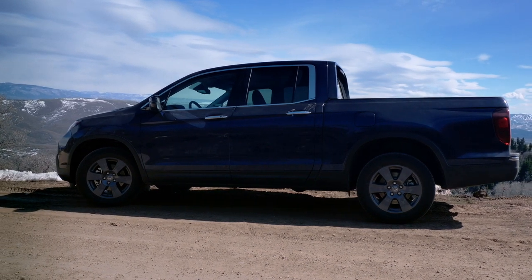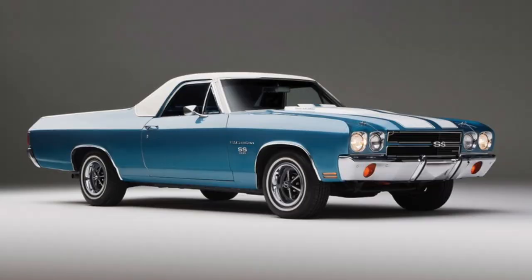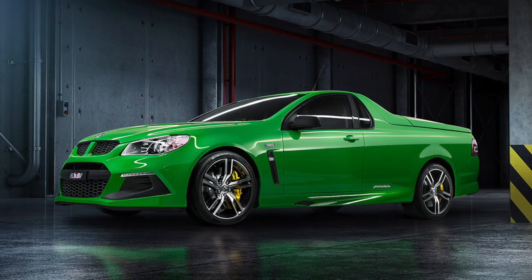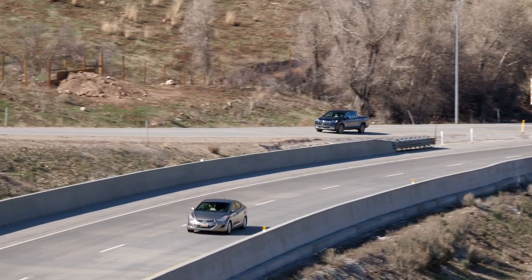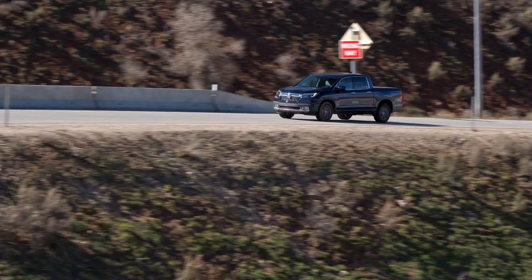I called this on the podcast the El Camino of trucks. People that like El Caminos didn't like that comment, and people that like the Honda Ridgeline also didn't like that — equally offended everyone. I didn't mean it in a derogatory way. Because the El Camino is useful. Let's go back to the Ford Ranchero, the Holden Ute — cool, useful, interesting, different. I compared it to that because Honda does the different thing; they took a different approach.